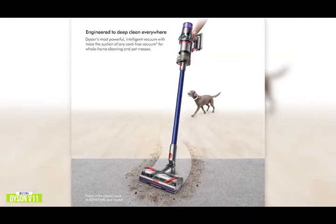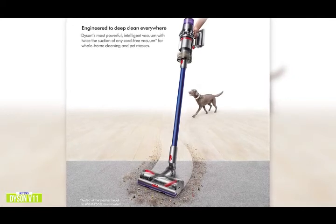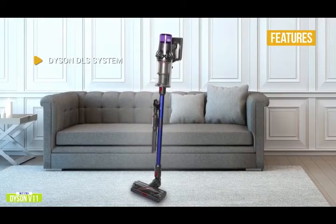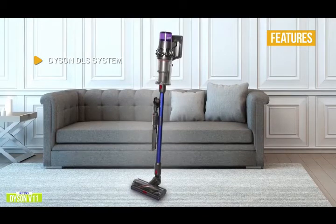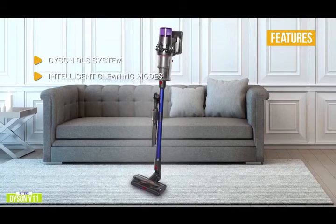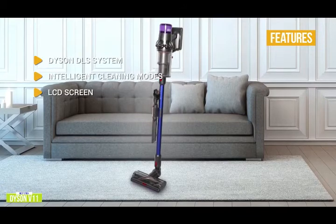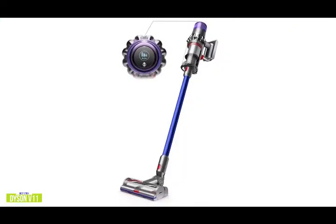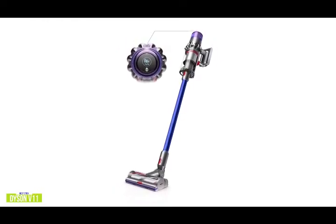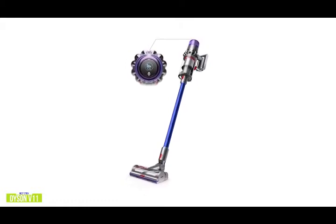The Dyson V11 features a high-torque cleaner head that automatically adapts suction and power to deep-clean different floor types without changing cleaner heads. The cleaner head is one of Dyson's most powerful, with stiff nylon bristles for deep cleaning on carpets including ground-in dirt, plus soft anti-static carbon fiber filaments that capture all the dust from hard floors. Key features include the Dyson DLS system — the dynamic load sensor system automatically changes motor speed between carpets and hard floors. Intelligent cleaning modes let you control suction power using eco, auto, and boost modes, and the LCD screen shows your current power mode, battery time remaining, and maintenance alerts. The Dyson V11 offers powerful suction yet is light enough to lift with one hand, making it one of your best cordless options.